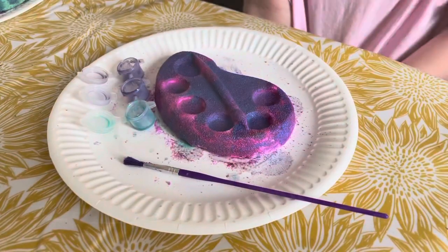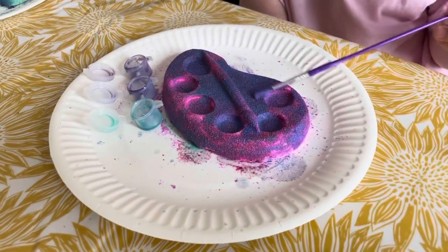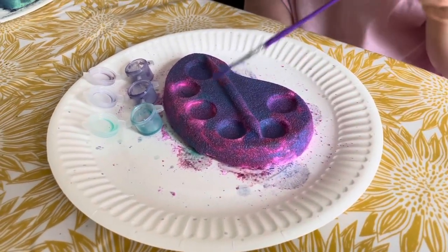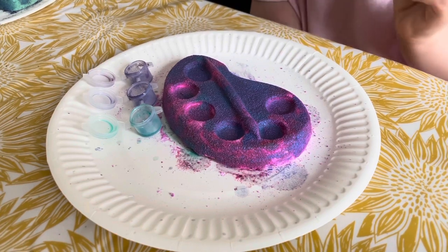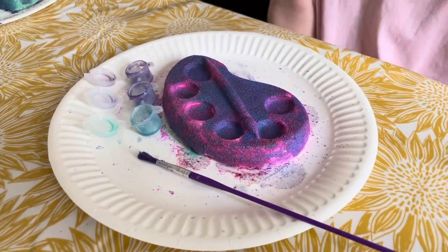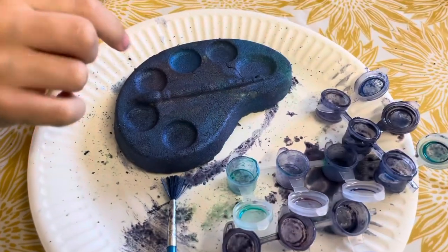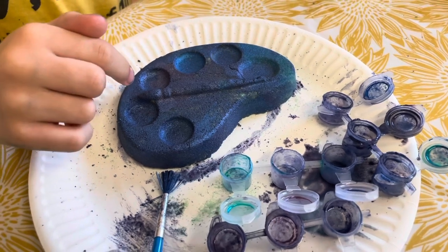So this is my bath bomb — I made a rainbow-coloured design at these two places. It's a space theme, and that's pretty much it for my bath bomb. I also made a metallic paint effect.